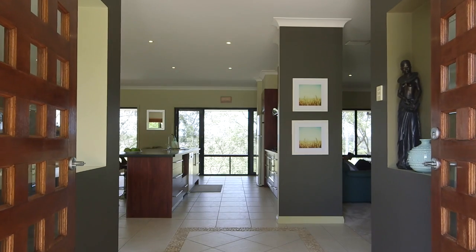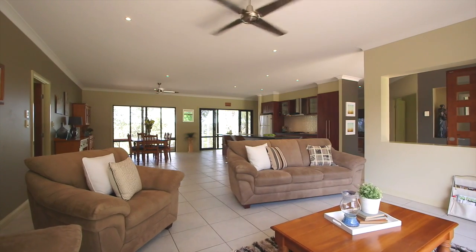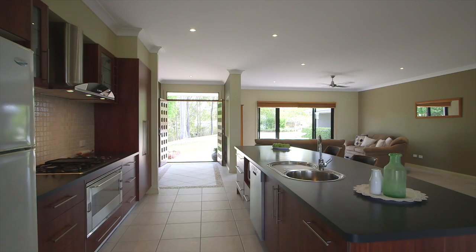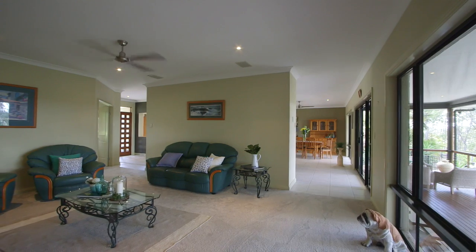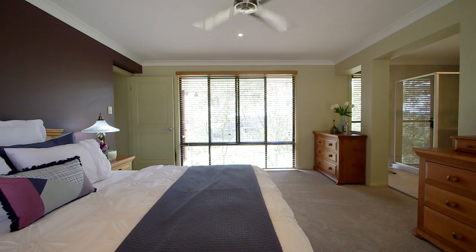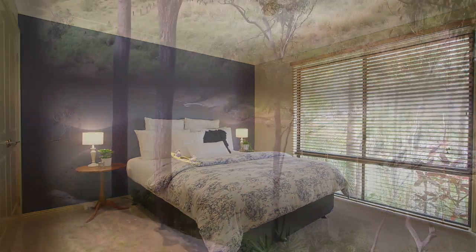From the moment you open the double front door, you're greeted by spacious open plan living. This large family home is spread over one level and has been designed to offer separation, with the parents' retreat, ensuite and walk-in robe at one end of the home, a central bedroom and the remaining two bedrooms at the other end — ideal for a family of school-aged children.